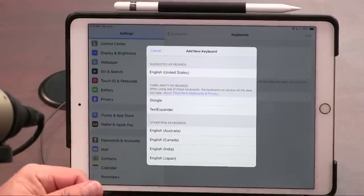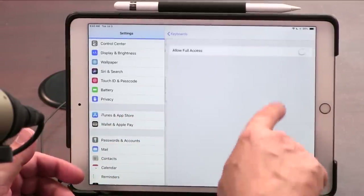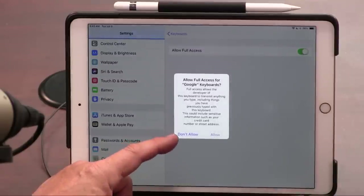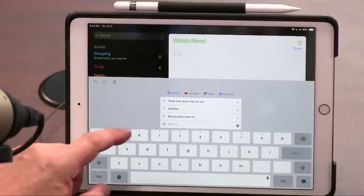I don't always keep many keyboards installed because sometimes I just want simplicity. I'm a fan of the Google keyboard, GBoard. When you enable Full Access, Apple will warn you: 'Full access allows the developer to transmit anything you type, including sensitive information like your credit card number or street address.' So you should only install keyboards from people you trust. One nice GBoard feature is built-in Google search right in the keyboard.